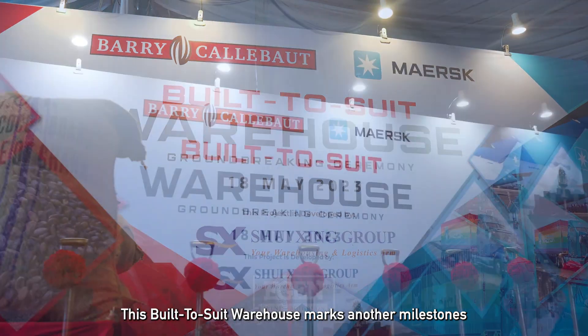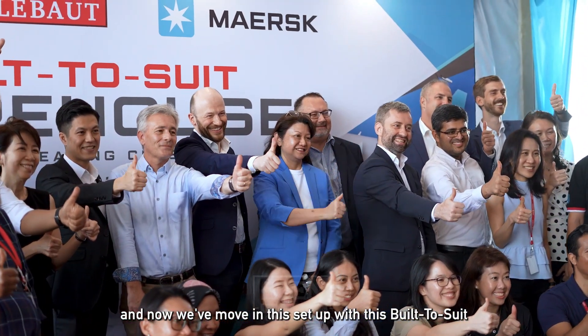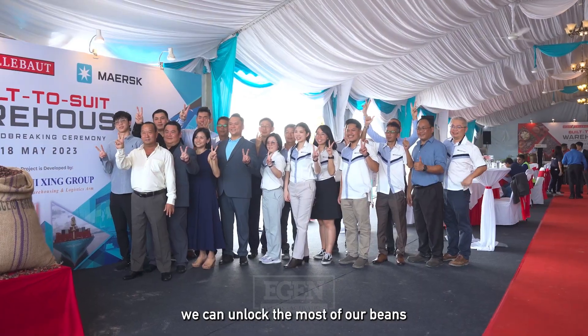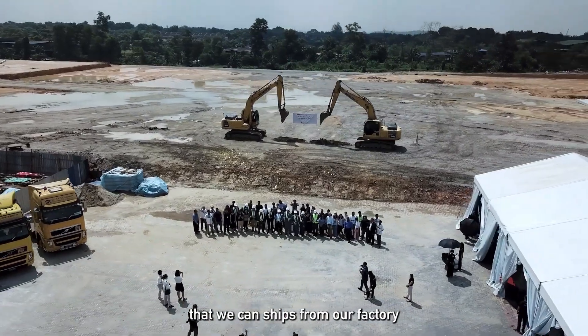This built-to-suit warehouse marks another milestone, and now we're moving into this setup. It's going to be really customized — the way we manage our beans, store our beans, ensure the right quality, unlock the most from our beans, and get the best quality of the products that we can ship from our factories.